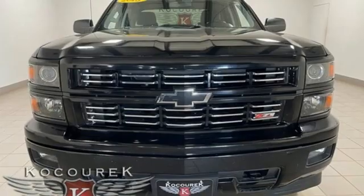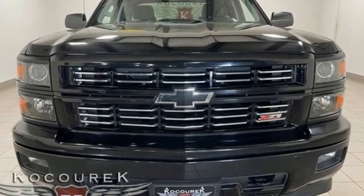Chevy — 100 years of icons. See what it can do when you take it for a test drive.